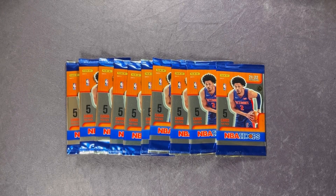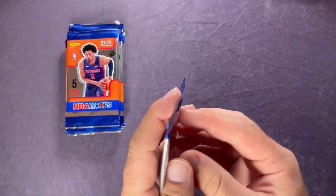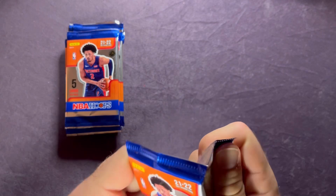Welcome back everyone to another video here on Northwest Rips. Today we're going to open up these 10 packs that I picked up for 99 cents at a local GameStop, probably a month or two ago. We're obviously looking for those top rookies such as Cade Cunningham, shown on the front in the yellow flood parallel. They're definitely tough to pull, but we'll see if we can have some luck here.